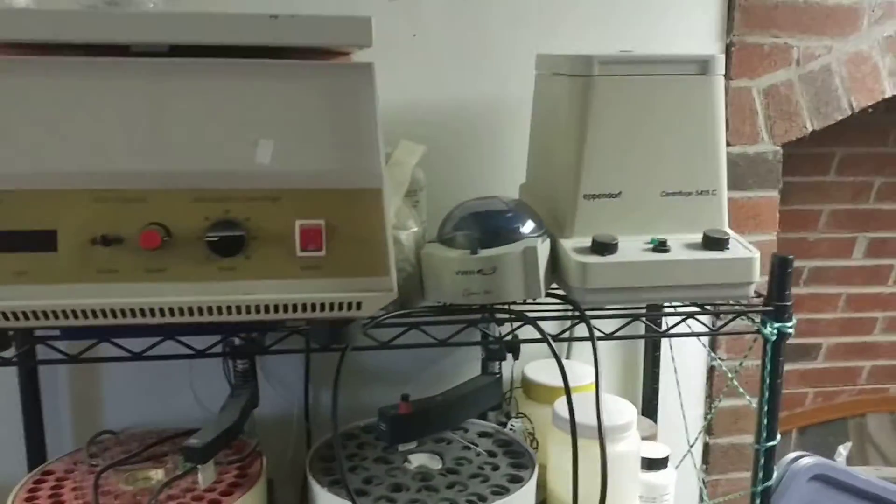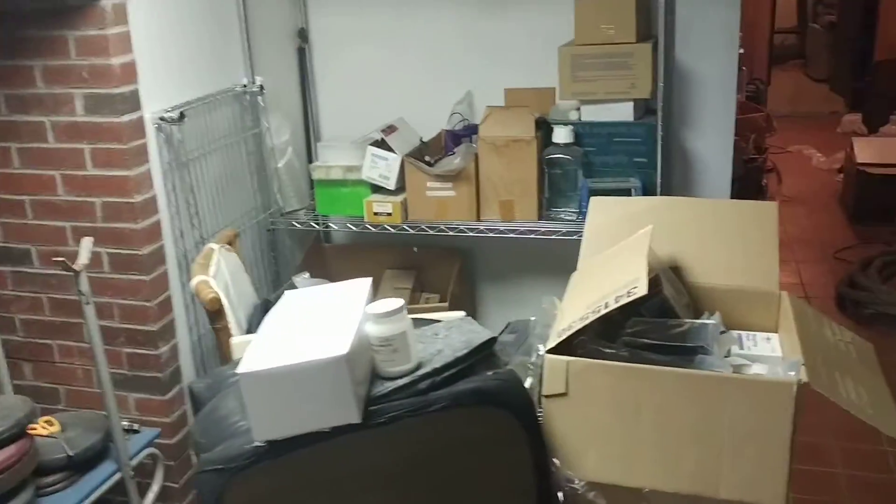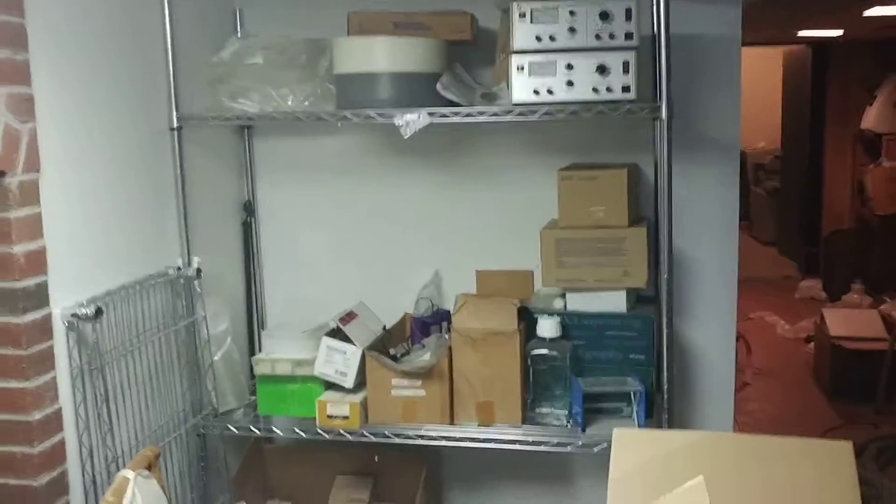The biggest thing about entrepreneurship and lab work is get out there and get your hands dirty. When we sell this stuff, we use it to fund our actual lab space. So if you want any tips, shoot me an email.